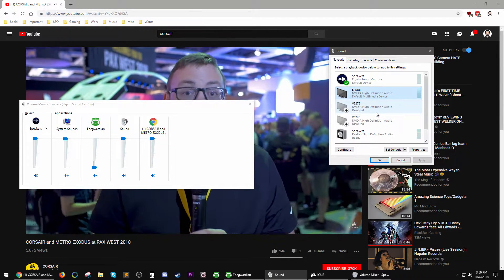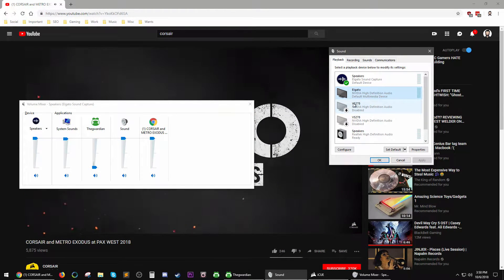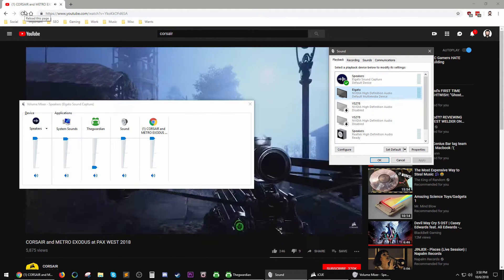Here with Deep Silver and 4A Games to bring our IQ game integration to Metro Exodus, and we're super excited to show it off all weekend long.